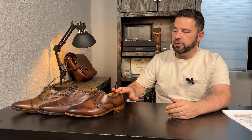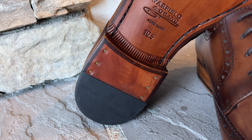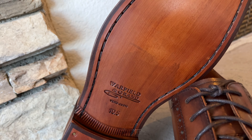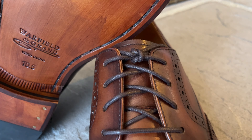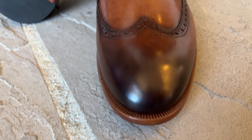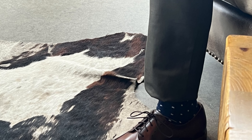Now let's get into the shoes themselves. The Warfield & Grand Rosen is a wingtip derby, meaning the quarters are stitched on top of the vamp. In general, a derby is considered more casual than an Oxford, all other things being equal, though many things can move a shoe up and down the formality scale. Warfield & Grand does offer both styles. As previously mentioned, the shoe is Blake stitched, meaning the uppers are turned under and stitched to the sole on the inside of the shoe without the use of a welt, as you'd see in a Goodyear welted shoe.